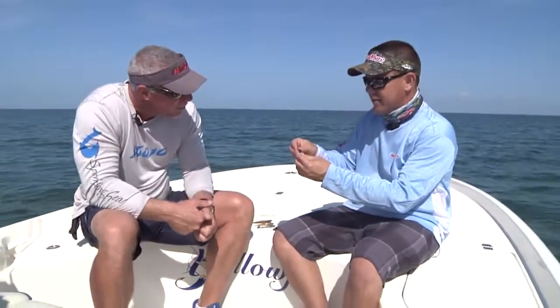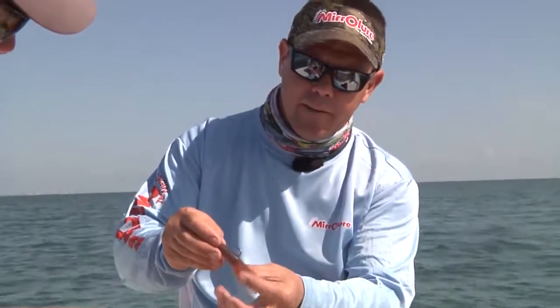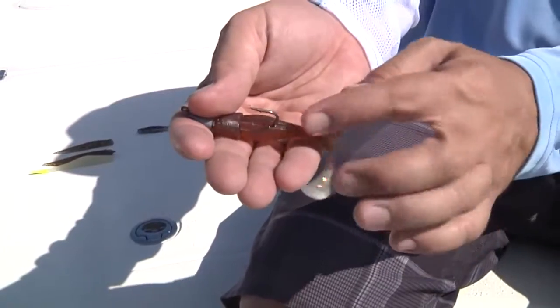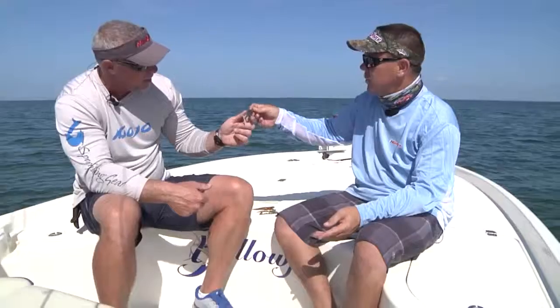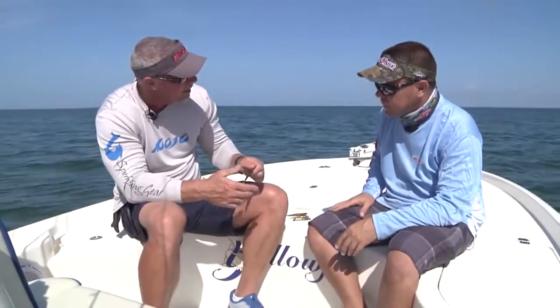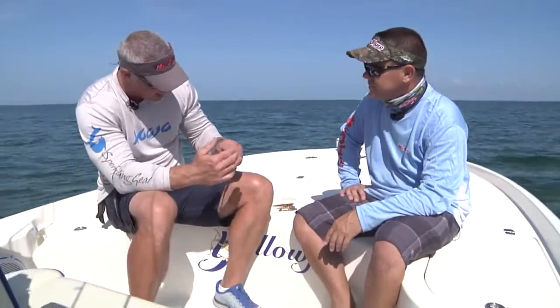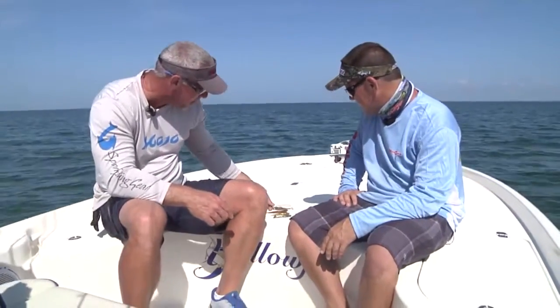Another bait we used today is the marsh minnow, our other paddle tail. It's got a little wider profile and a slot so you have a target for hooking it on. The paddle tail gives that nice vibration and swims really well. This bait works great rigged weedless on a weighted bass hook — that slot gives you an extra area to get the hook down and hidden. I've caught a lot of snook and redfish on the marsh minnow already.